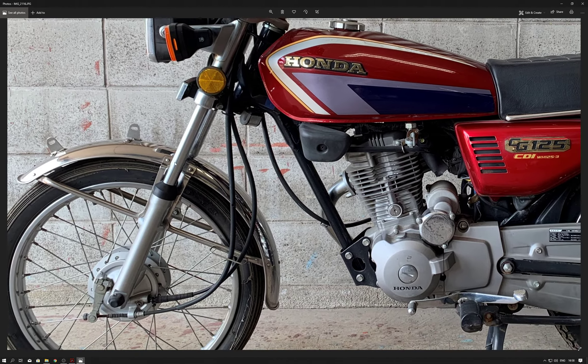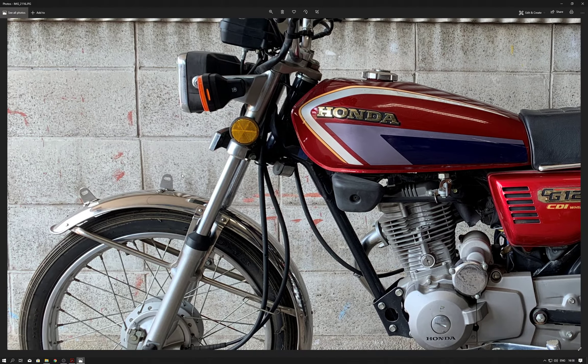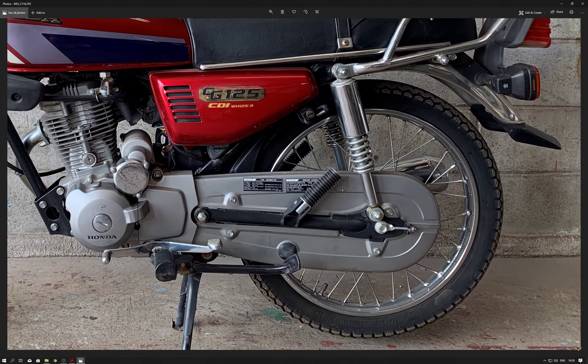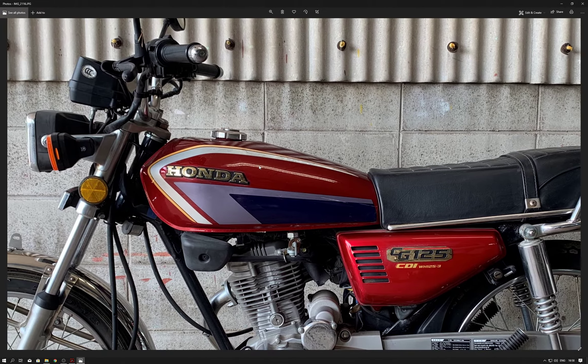Nothing much to make note of on the other side. Front tyre is brand new. Mudguard all very good. It does have a place for fitting a front number plate if you want to do that. Everything throughout is in pretty much brand new condition.